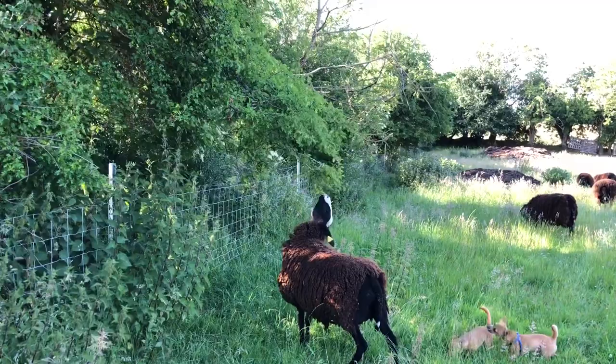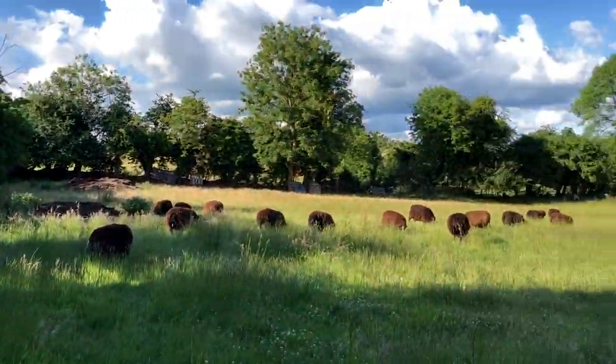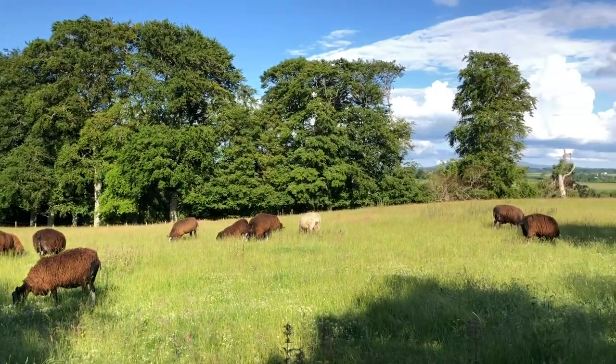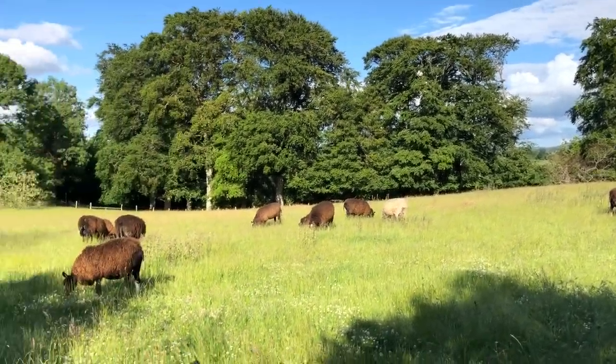She's eating some hawthorn. The lambs were in here and got the best of it, so now we're fattening up the ewes to get them in good condition before they go and lamb again.